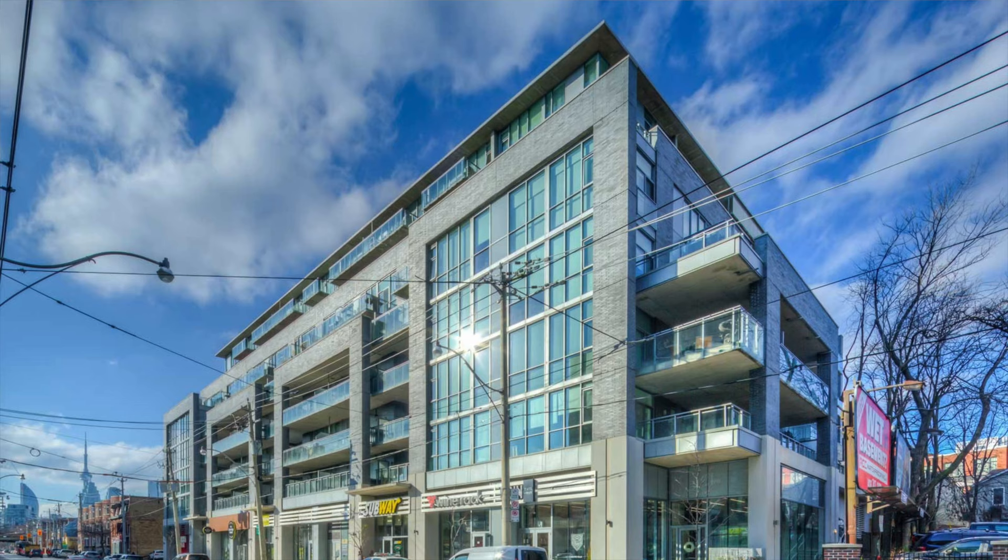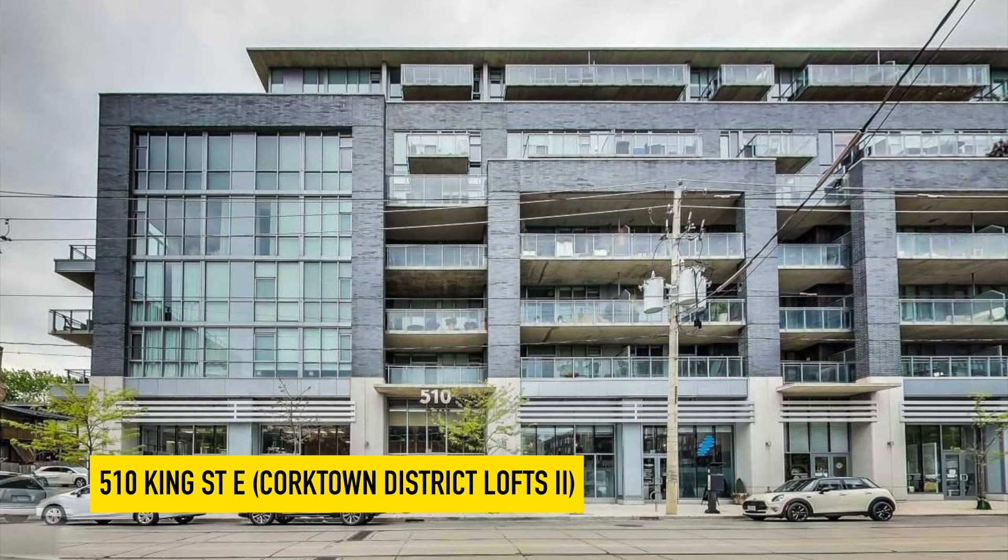We're staying on King Street for the next one, but going east — it is 510 King Street East, also known as Corktown District Lofts number two. Located on the corner of King and Sumac, built nine years ago by Streetcar Developments, you have just under 200 units available in the building. We have several clients that actually currently live in this building and have lived there over the years since it came to the market, and I've heard nothing but good things about 510 King Street East.